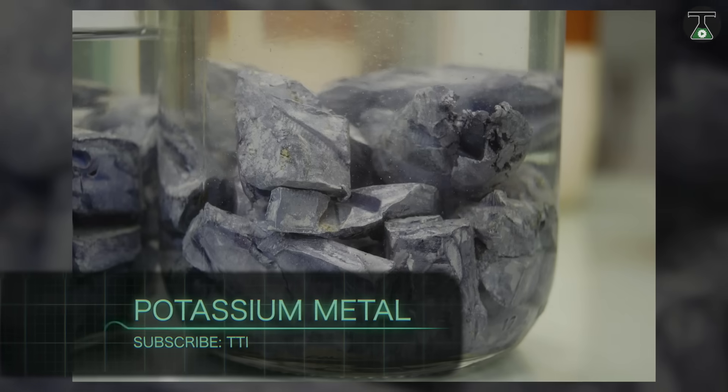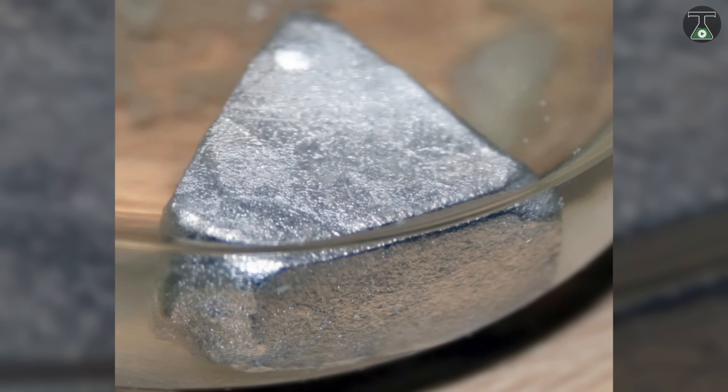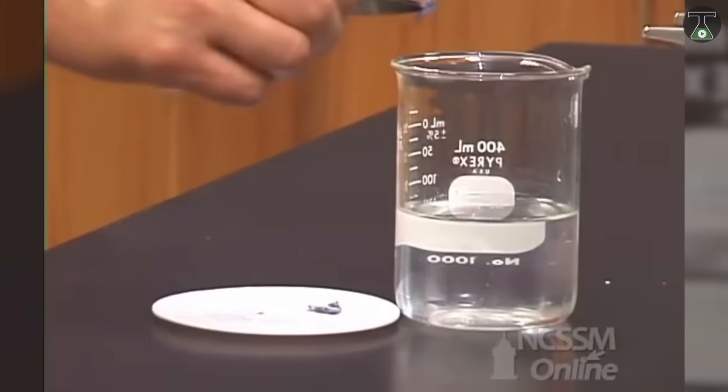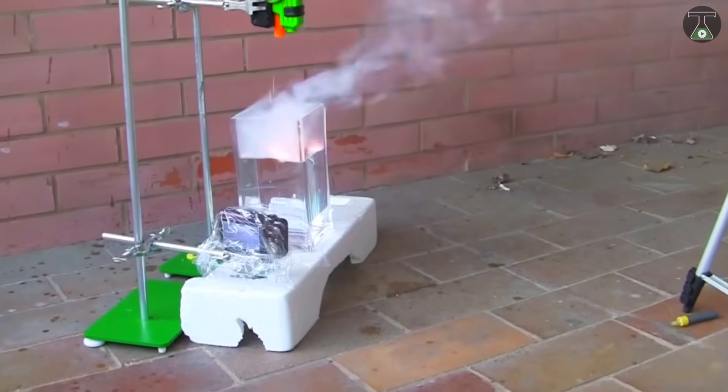Potassium metal. As an element, potassium is one of the most confusing materials in existence. It is a silvery white metal, but you can easily cut it with a knife. It almost literally explodes when you add water, and produces hydrogen in very exothermic reactions.